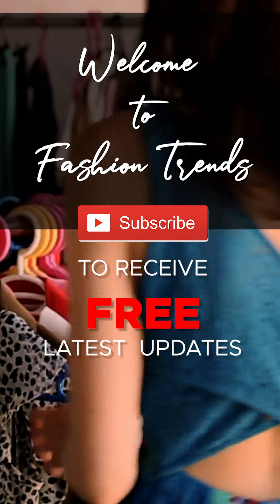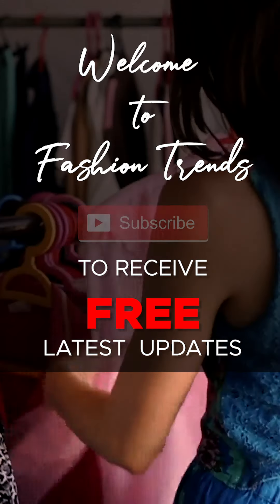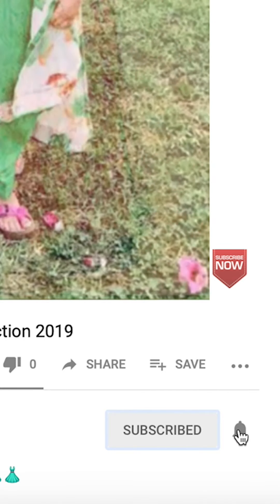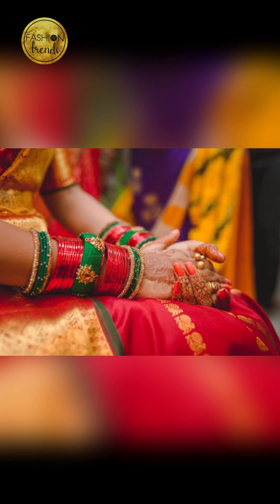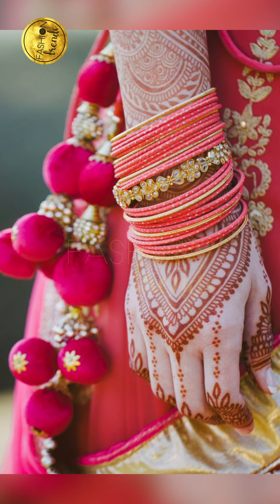Welcome to Fashion Trends! Subscribe to us for free and awesome videos from our channel with friends! And remember to hit the bell icon to receive updates from our channel! Welcome back to Fashion Trends in Vietnam with me! I'm going to be speaking about bangles in this series.